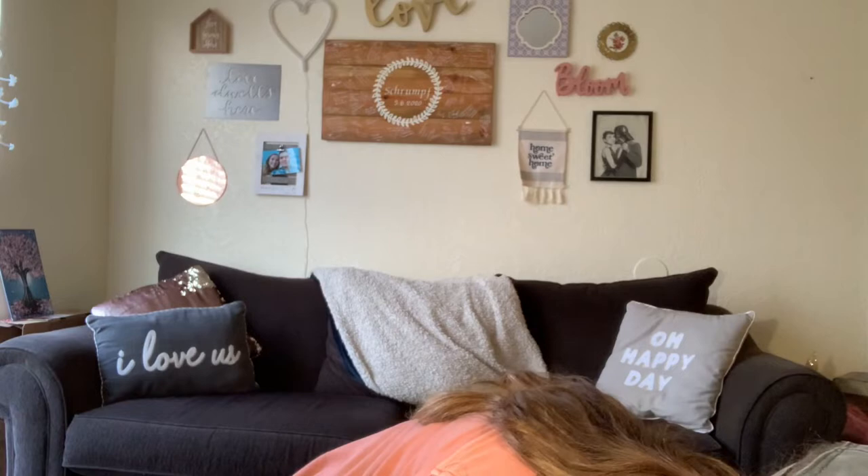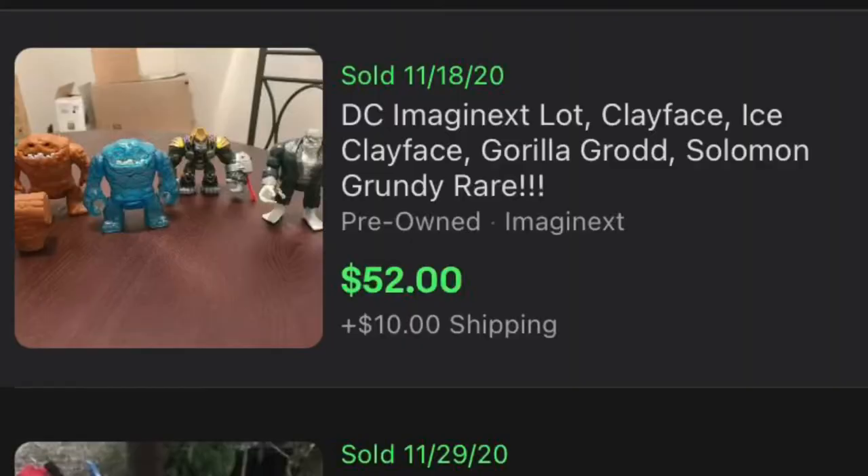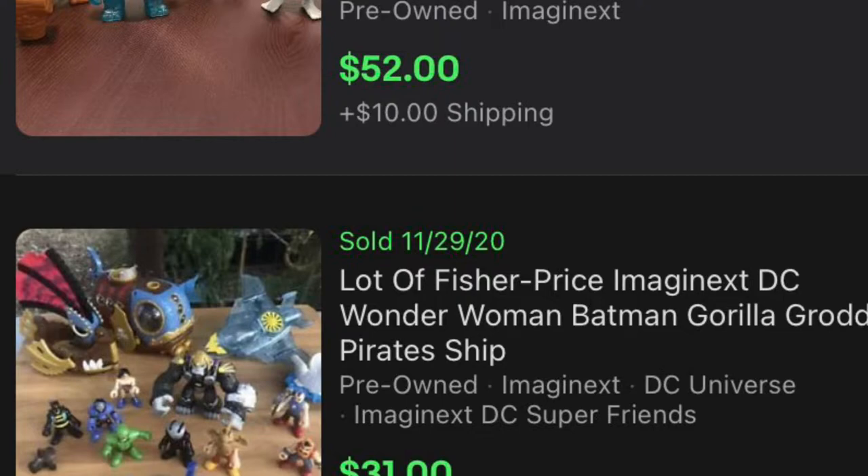The thing that caught my eye was some Imaginext Grundy — he's a DC guy, worth about ten bucks by himself, maybe a little less. Then I noticed there's a lot more Imaginext stuff, so I'll probably lot them together. We've got Clayface, and I also found an Imaginext Mr. Freeze, Grundy, and Clayface, and then I think this one is Gorilla Grodd. I'm more of a Marvel person than a DC person, but this is gonna make a great lot.